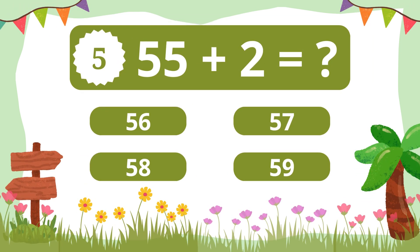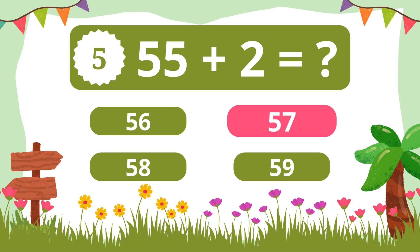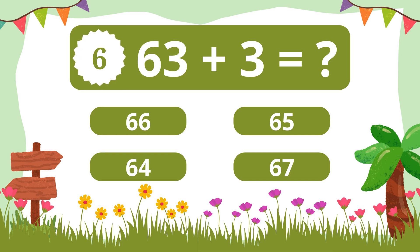Question 5. What is 55 plus 2? 57. Question 6. What is 63 plus 3? 66.